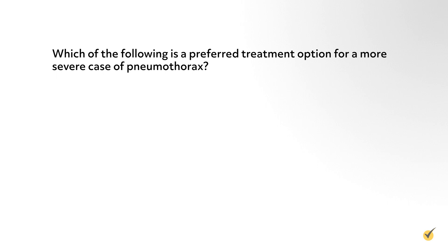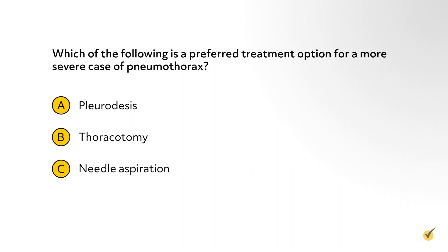Question 2: Which of the following is a preferred treatment option for a more severe case of pneumothorax? A: pleurodesis. B: thoracotomy. C: needle aspiration. D: chest tube insertion. The correct answer is B. Pleurodesis may be recommended for a patient who has repeated pneumothorax, while needle aspiration and chest tube insertion are procedures designed to remove excess air from the pleural space in the chest.